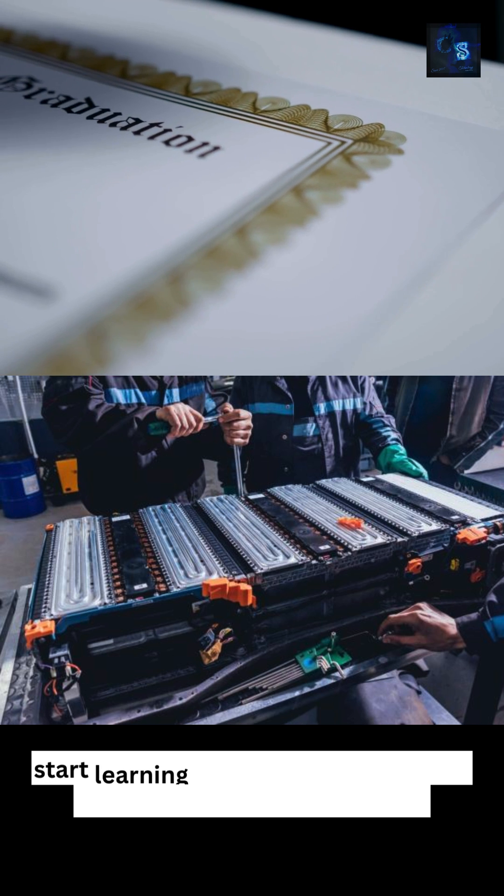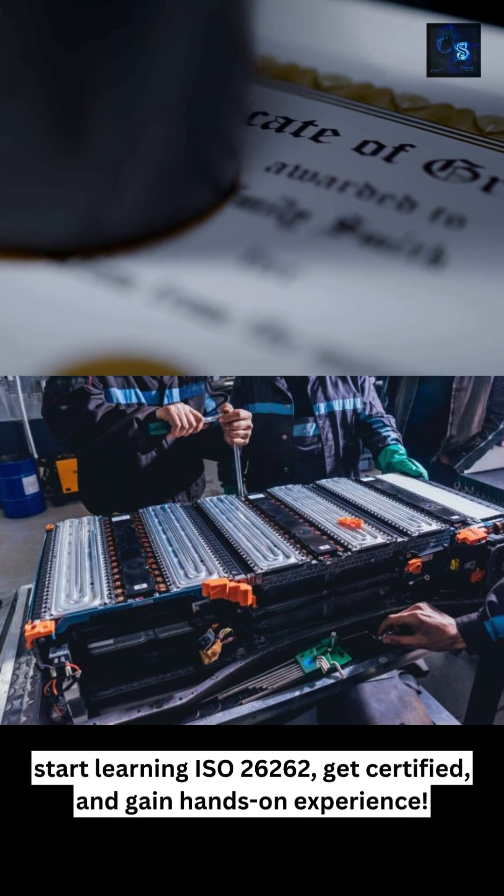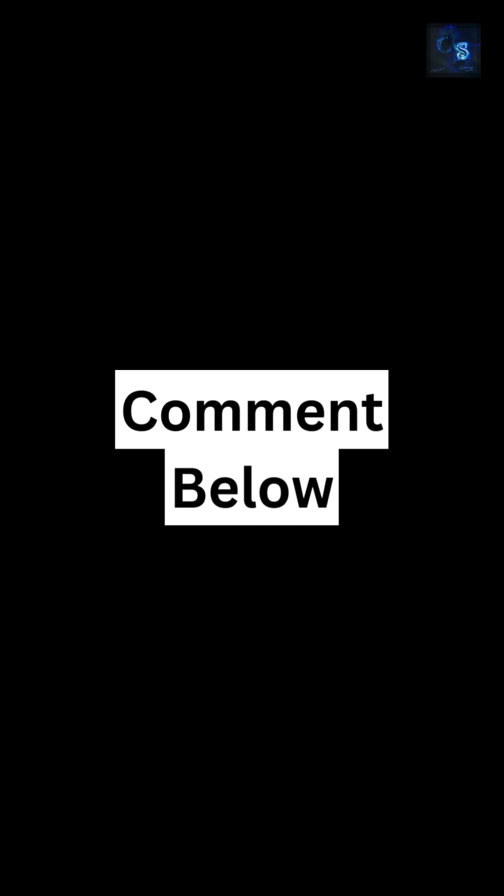So if you want to build a future-proof career in automotive safety, start learning ISO 26262, get certified, and gain hands-on experience. If you found this roadmap helpful, don't forget to like, share, and subscribe for more automotive industry content. If you have any doubts, let us know in the comment section.